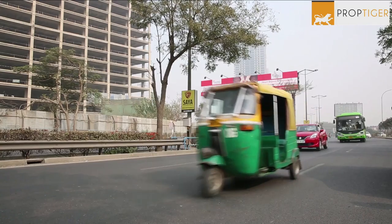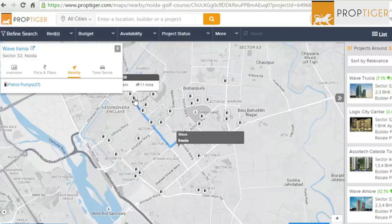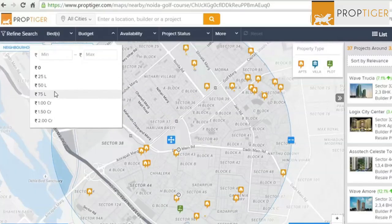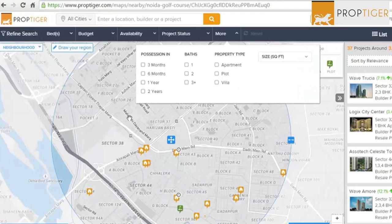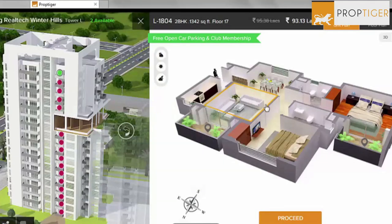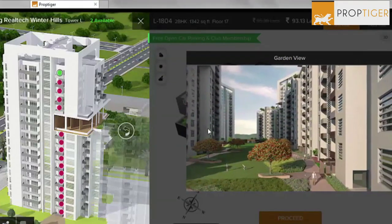Once the budget is finalized, start looking at localities that suit your requirement. All major property portals today have data on localities — schools, hospitals, distance from your office and your kids' school. Look at what kind of budget is required to stay in a particular locality based on prices, and shortlist two to three localities that fit both your budget and your needs. Then go online and look at what projects — new as well as resale — are available in those localities. Pictures, 3D visualizations, and videos are all available online, so leverage that information before spending time visiting homes offline.